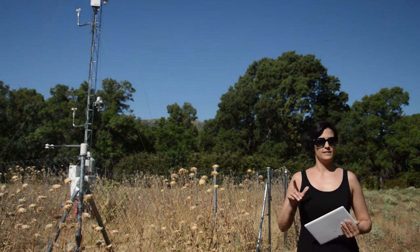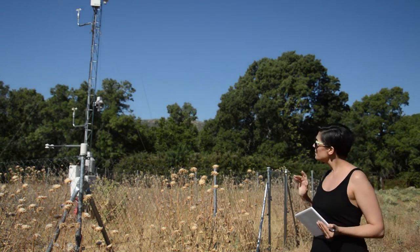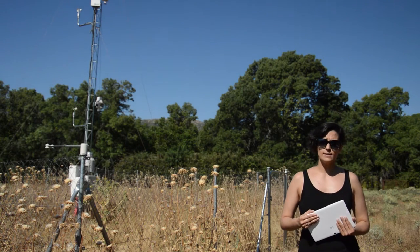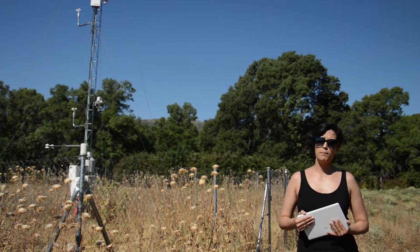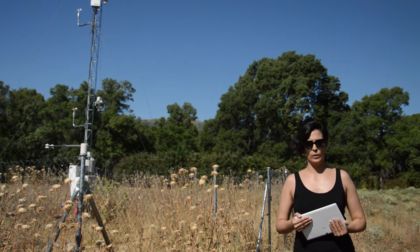Thank you, Félix. Today, as Félix just said, we are at Herrería, the GUPNET station located at the lowest altitude of the network. This station was designed to study the evolution of the boundary layer up to 10 meters high. The prevalent processes responsible for soil respiration and gas exchange take place within this range. In order to accomplish this, the station was equipped with the following sensors.